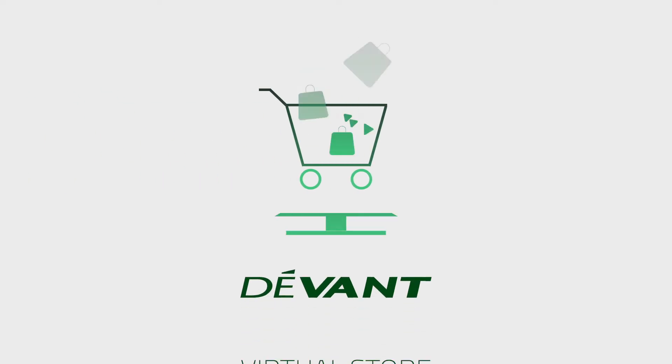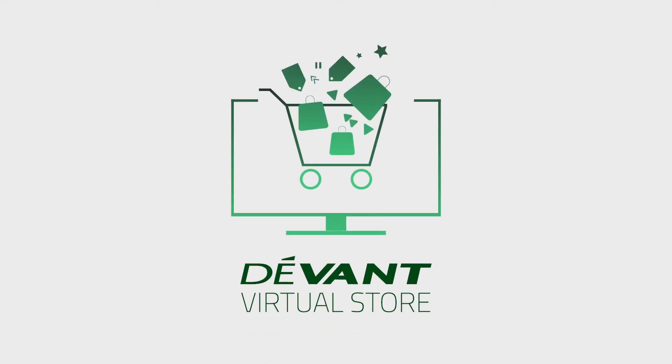Hi everyone and welcome back. My name is Slide. If this is your first time here, then welcome to the Devon Virtual Store — the place where you get to know a little more about Devon's products, promos, and where to get them. If this isn't your first time here, it is nice to see you again.